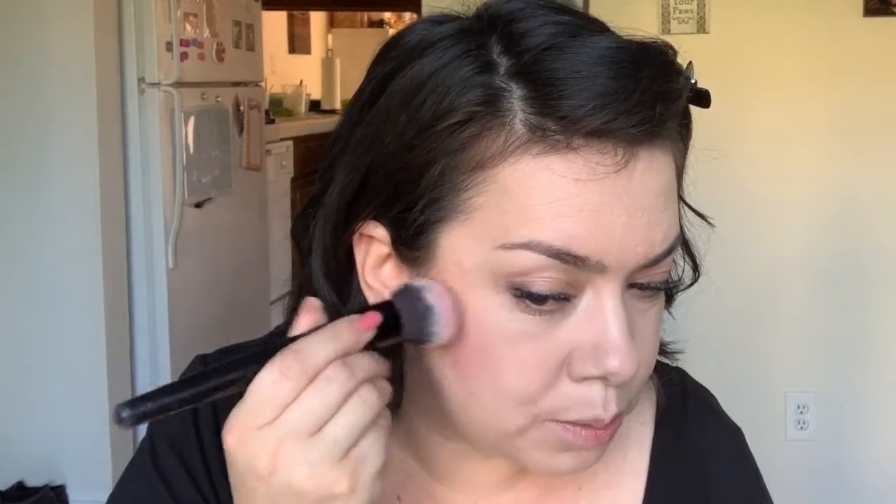I blend the blush upward and then towards my nose, so it's not fully on the apples of my cheeks but just slightly starts to go that way. I really like this product because it has good pigmentation but is on the sheer side. Some blush sticks I've tried are like paint, way too pigmented, so I appreciate that this one is more sheer and blendable.